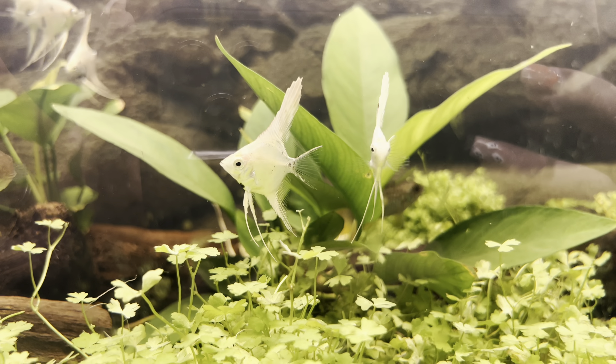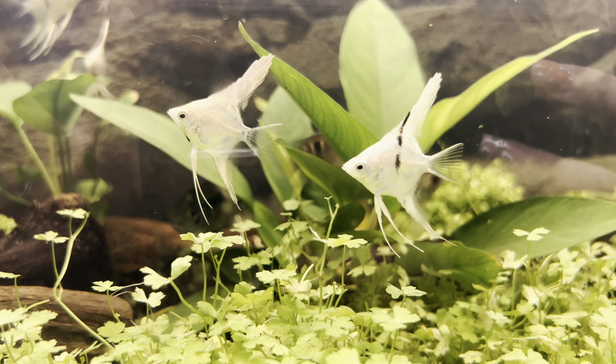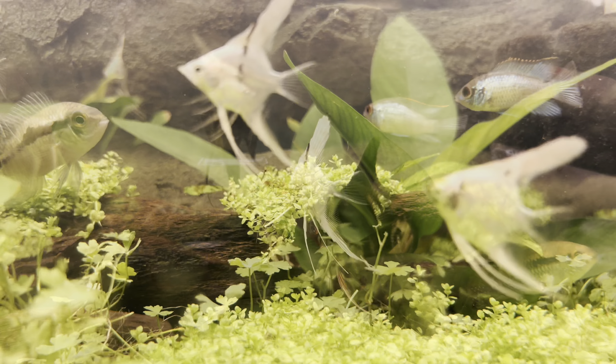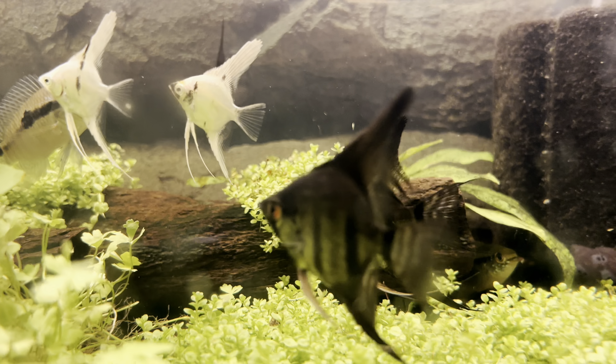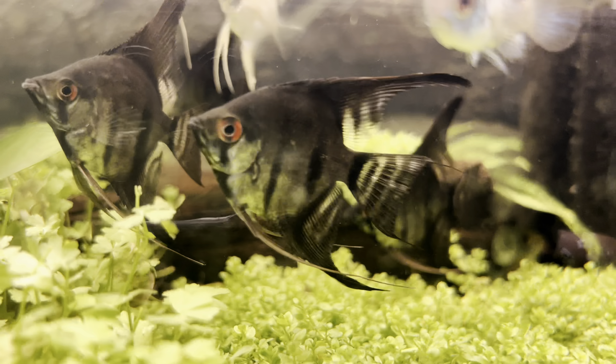Angelfish are omnivores, so you're going to want to feed them a high-quality omnivorous pellet as a staple diet. In the shop we feed these guys cichlid peewee, which is just a high-quality cichlid pellet that gives them enough protein.